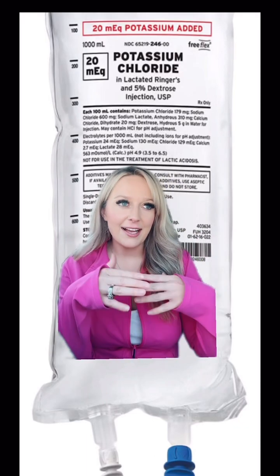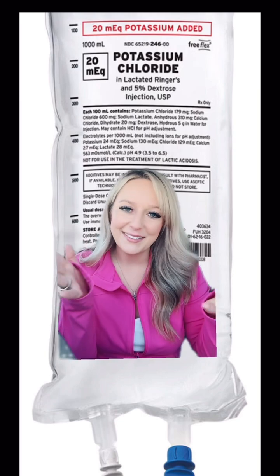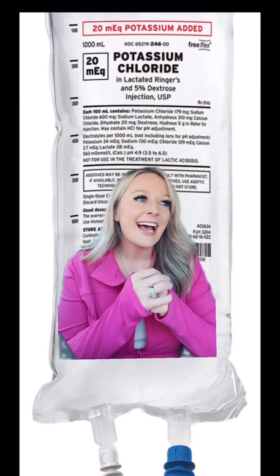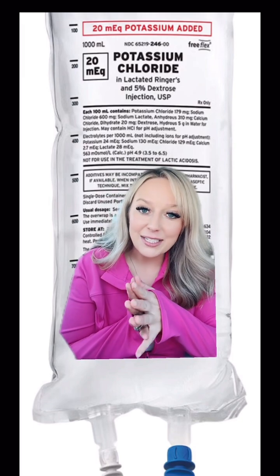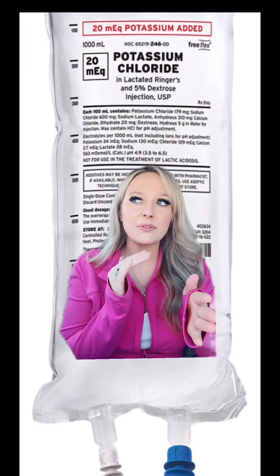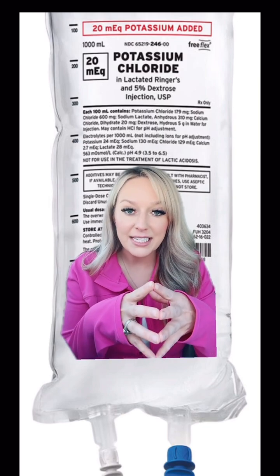If you have ever taken a high school chemistry class, you have heard of potassium — it's on the periodic table. It falls under the class of electrolytes, and it is within the EMS scope of practice. Typically it's within the paramedic scope, but in some areas it can fall within the advanced EMT scope of practice.